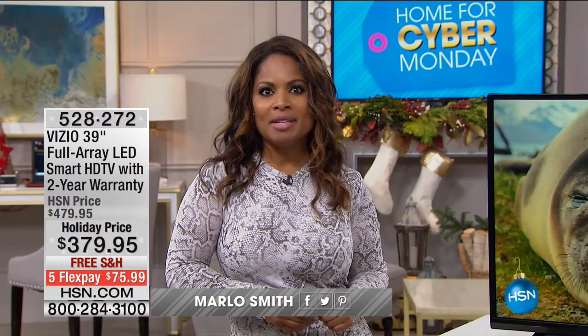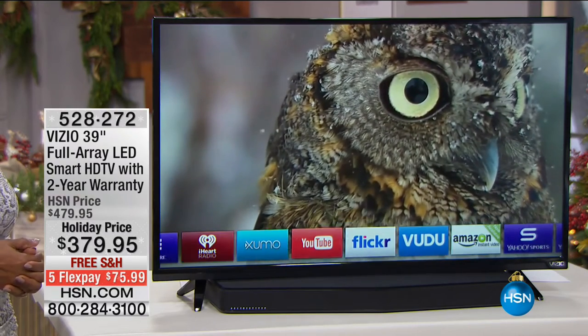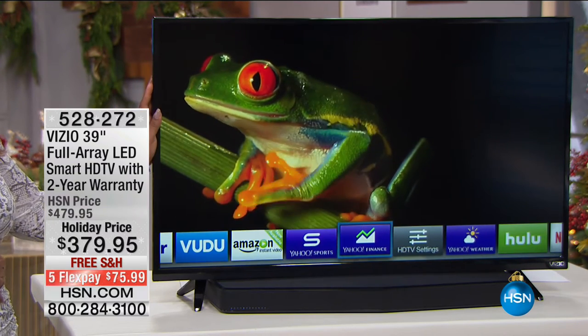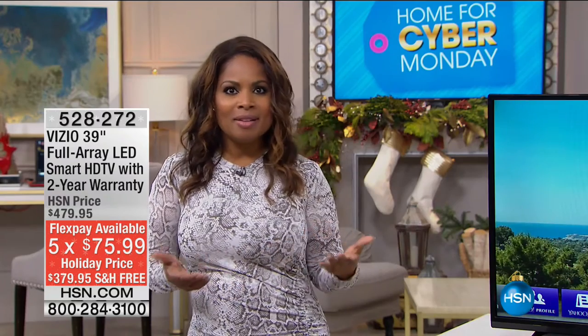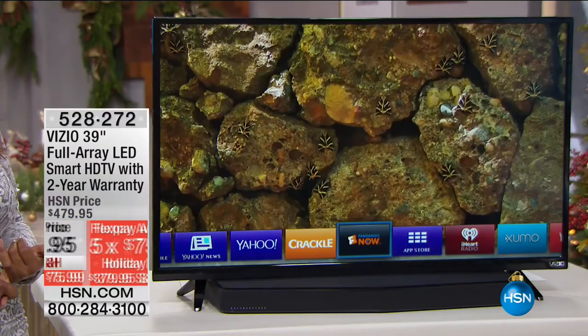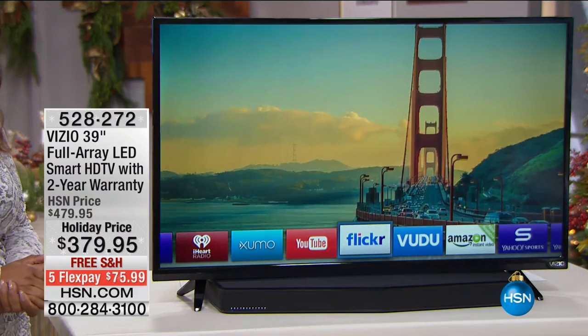Happy holidays and happy Cyber Monday. We are going to give you another great reason to shop — a Vizio 39-inch full array LED smart high-definition TV that comes with a bumper-to-bumper two-year warranty. Our holiday price is $379.95 with free shipping and handling. One of the hottest gifts of the holiday season is televisions, and it's always great when you can buy with a well-recognized brand like Vizio.